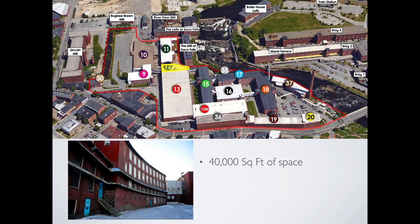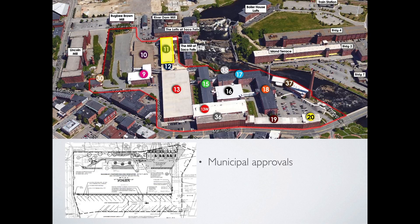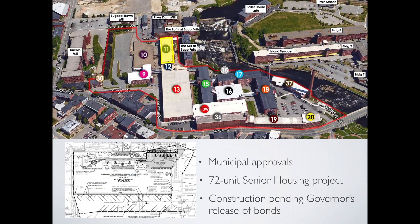Building 12 is vacant and consists of 40,000 square feet of quality open space, with gorgeous views of the Saco River and the falls. More mixed-use commercial space is planned for Building 12 in the near future. Building 11 has municipal approvals for a 72-unit affordable senior housing project, planned for construction in 2017.